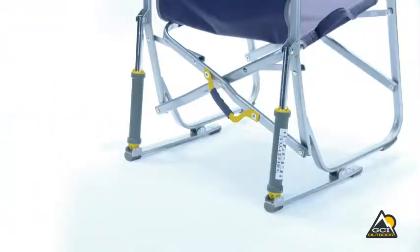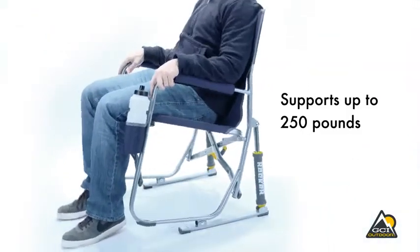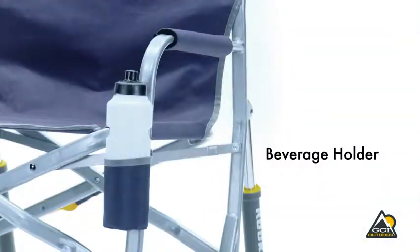The Freestyle Rocker is constructed of sturdy powder coated steel that supports up to 250 pounds. Other features are padded armrests and a convenient beverage holder.